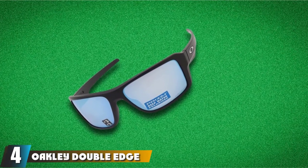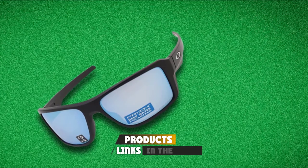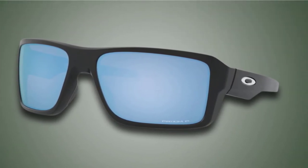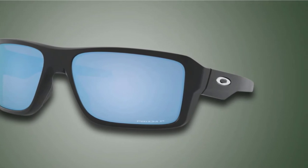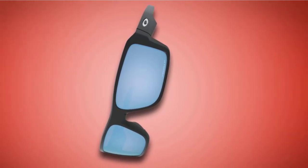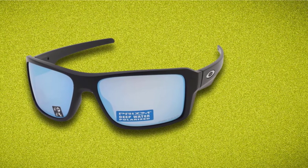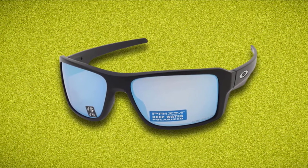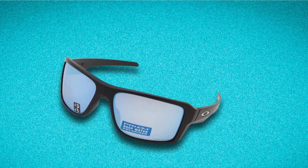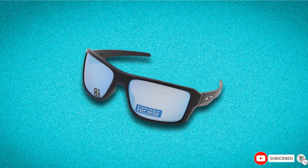Number four is the Oakley Double Edge Sunglasses. Oakley is a popular brand for outdoor enthusiasts, and the Double Edge features wider lenses — ideal if you have a wide face. These sunglasses are polarized to reduce water glare while fishing. Oakley's lens technology includes Prism Deep Water and Prism Shallow Water polarized features, optimizing them to minimize glare from water, snow, and other surfaces. They also provide ample UV protection and filter out dangerous blue light up to 400 nanometers.